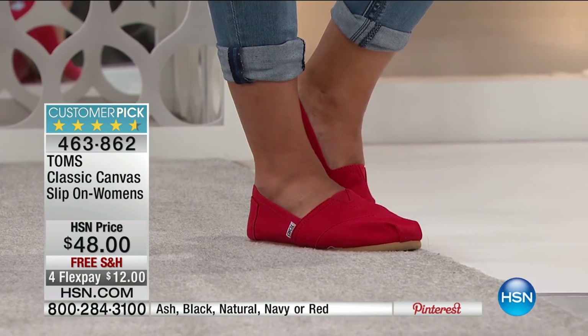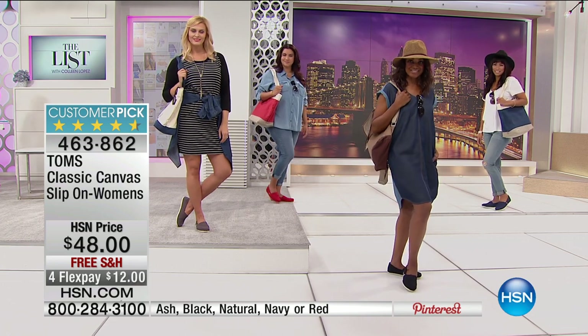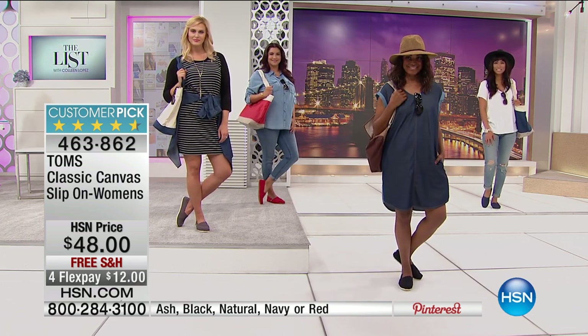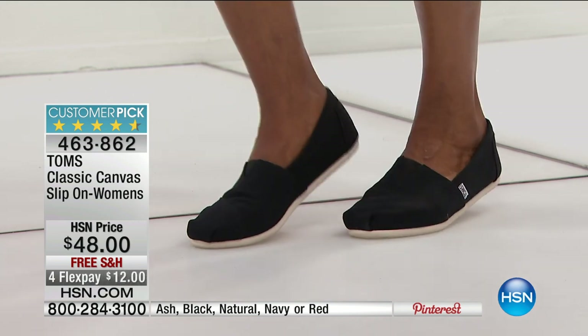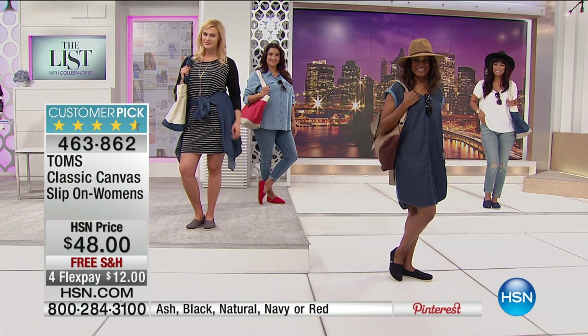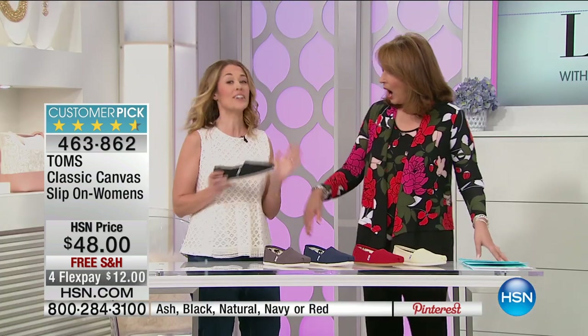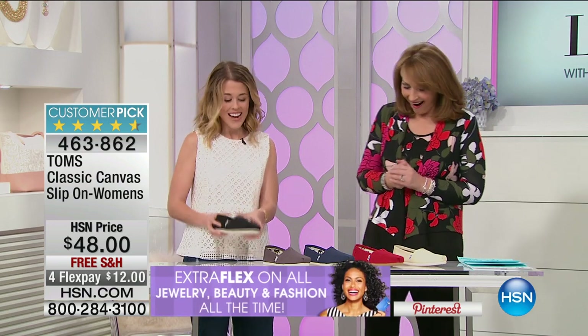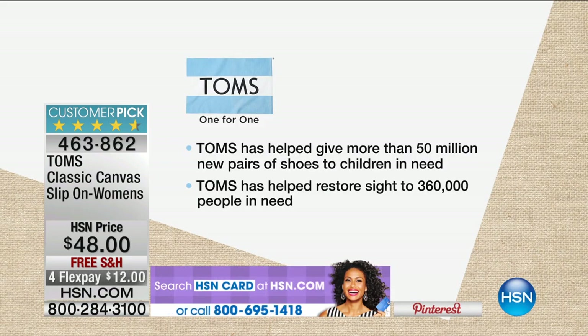HSN is thrilled to be partnering with Toms, celebrating their 10th anniversary. Blake launched on Giving Tuesday and will be back next year. Initially he planned to make just 250 pairs of the classic Alpargata Argentinian shoe, gathered friends and family, went back to Argentina to give back, and the company just continued to grow. This is the classic shoe — it matches everything and is your go-to. Close to 1,000 children will receive shoes this hour thanks to your purchases. Treat yourself to this incredible shoe for only $48, or $12 on your credit card.